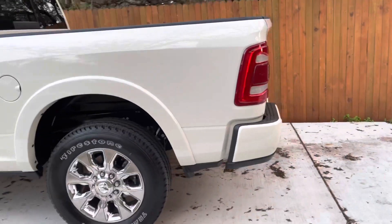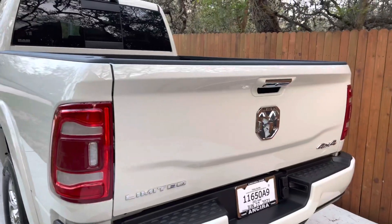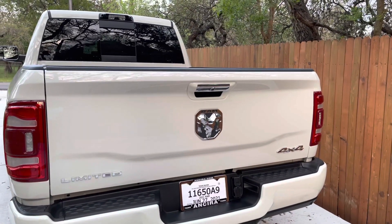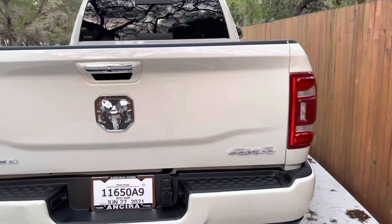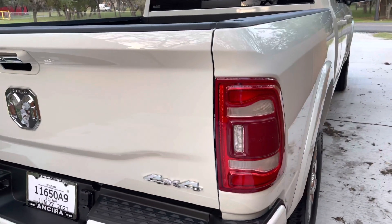31-gallon diesel tank — just the fact that my range is so much improved. That just makes me feel so much more confident. The Power Wagon just wasn't for me; it was a really fun truck for the four months that I had it.